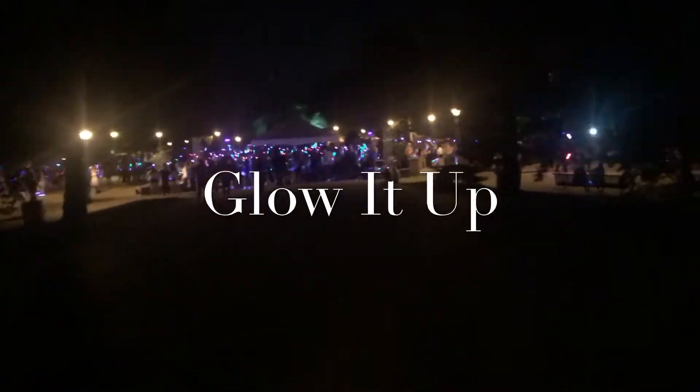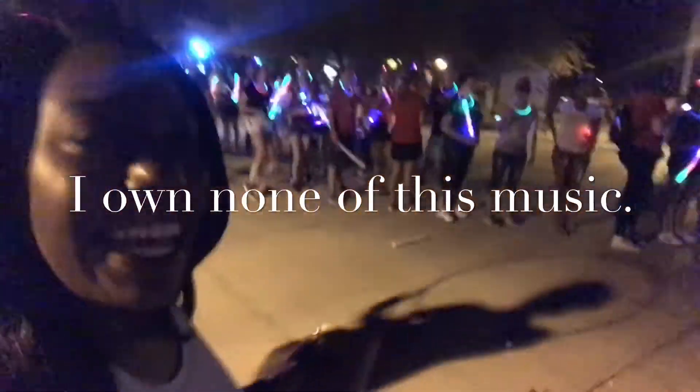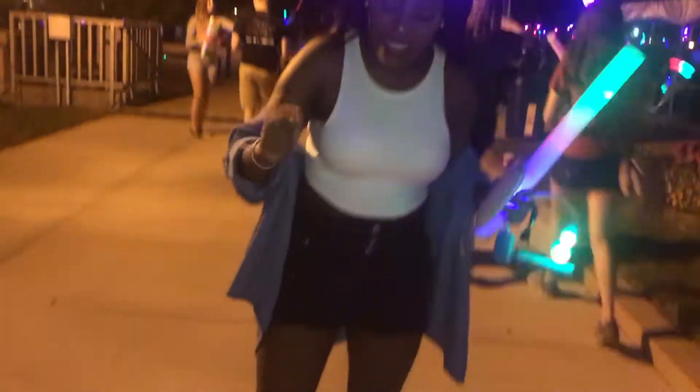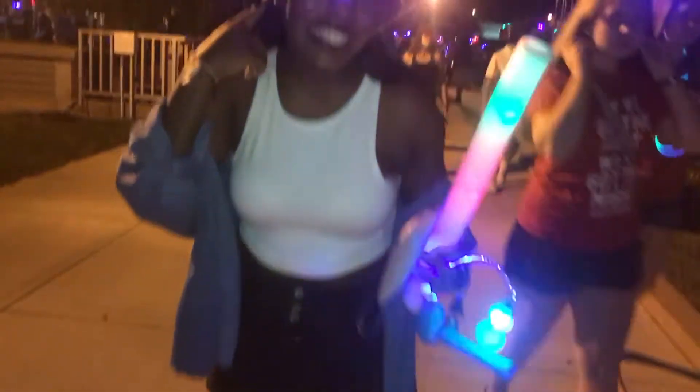Alright y'all, this is Glow It Up! Before I get into it, I wanted to stop and show you guys my outfit of the day. My shoes are from Michael Kors — I think I got them from Carson's. My shorts are from Forever 21. The top I just ordered from Forever 21 — it may have makeup on it. This jacket is thrifted — it's an oversized jacket. My earrings are from my mom, so vintage. Alright, here we go.